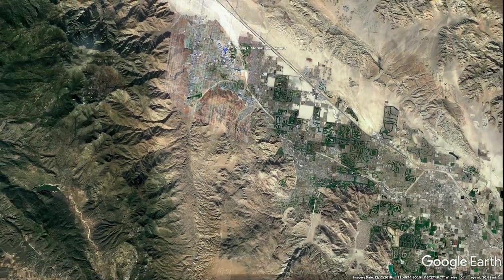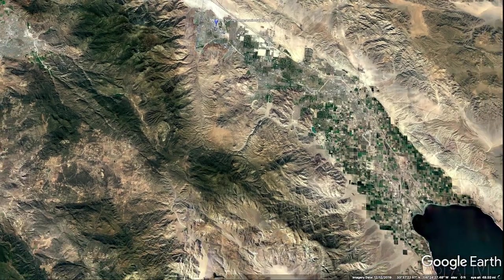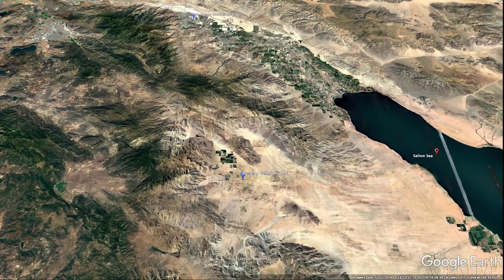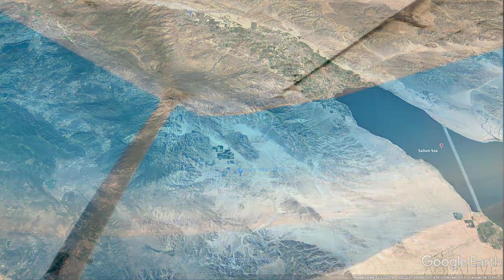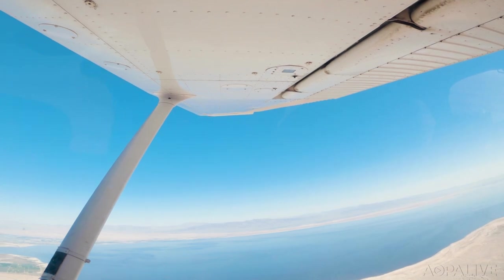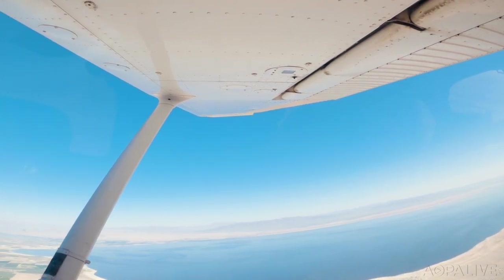After Palm Springs, the plan was to go to Borrego Valley, which isn't too far away. I hadn't ever flown that leg before, where you go past the Salton Sea, and I had never actually seen the Salton Sea from the air as close as I was that time — that was quite a sight.